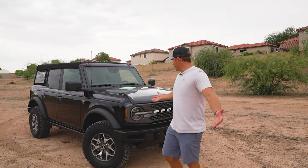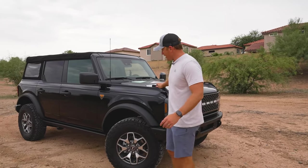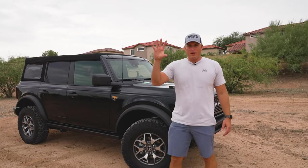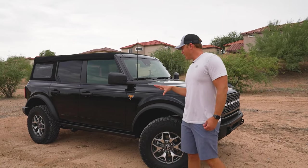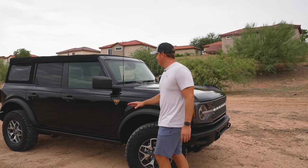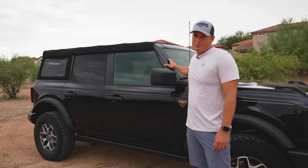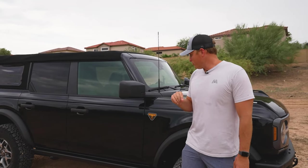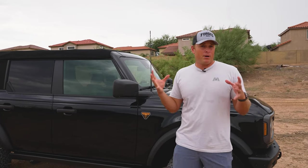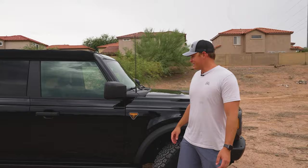Initial impressions of the Bronco — I really like the shape and form of this body. Anyone coming from a Jeep and going to a Bronco is going to notice a lot of similarities in the general boxy format. This front windshield is prone to chips and dents and scrapes just like a Jeep, but there are a couple of things that are much better and some elements that are just okay.